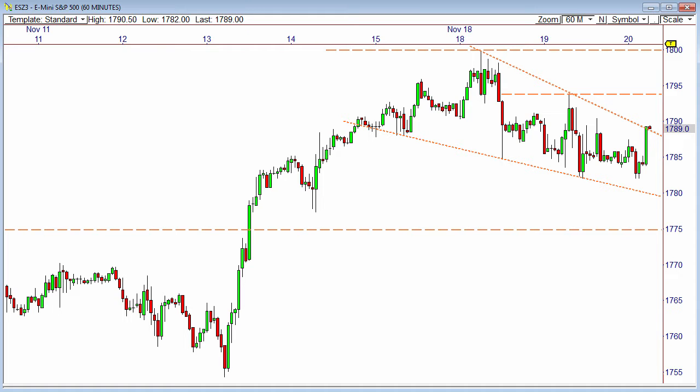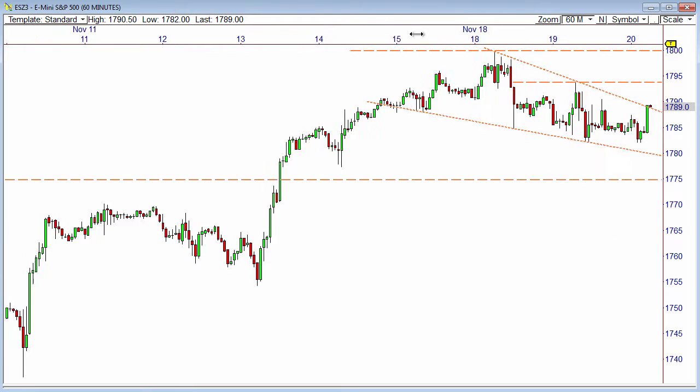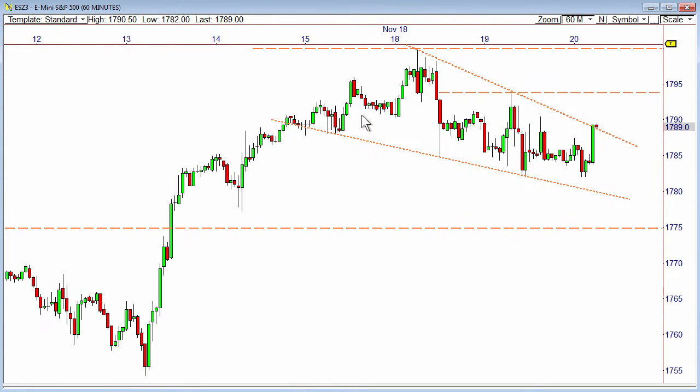The ES on a 60-minute time frame, the hourly chart, shows that it's building out a flag pattern or some type of pinning at highs. This all points to more strength overall, but how much more pullback do we get first? I think the key levels outlined yesterday will continue to serve a great purpose today.